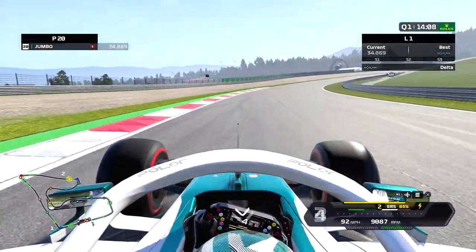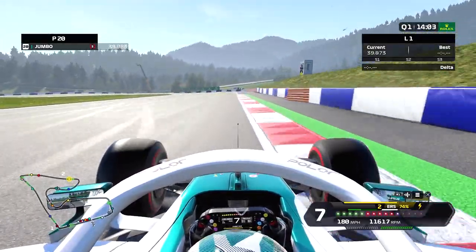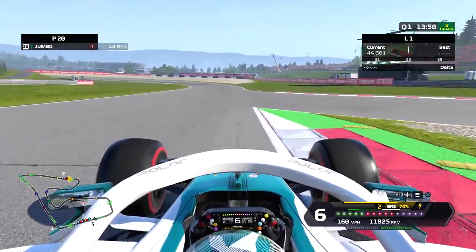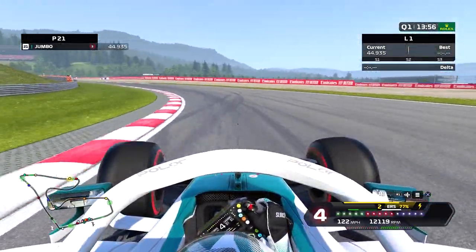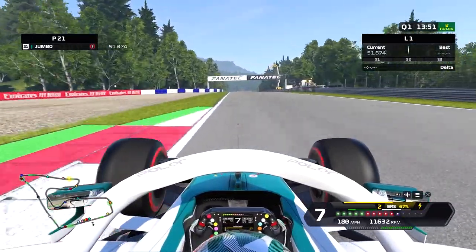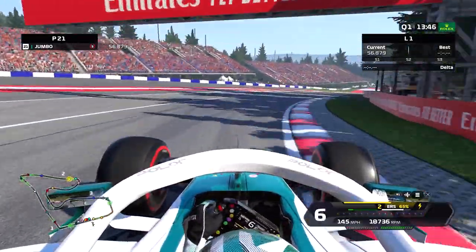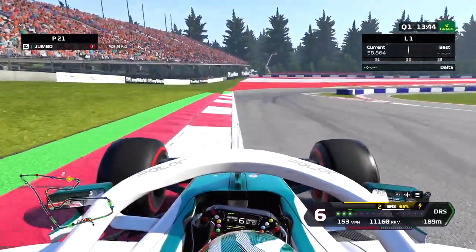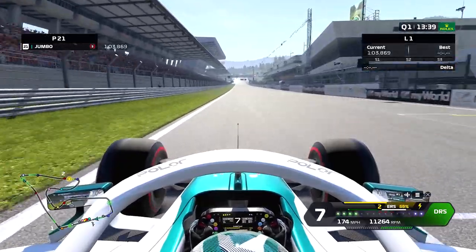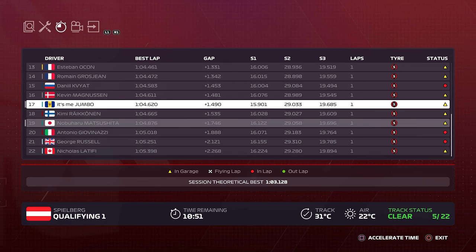Not too bad so far. About halfway through the lap already. This corner I always find quite tricky — it's quite blind. We seem to be struggling through this part of the track, which is quite slow. But the first part of the lap is quite quick. As we come towards the end of the lap — last corner, gear 4, nailed it, foot to the floor — and that is a 1:04.6, which puts us 17th.